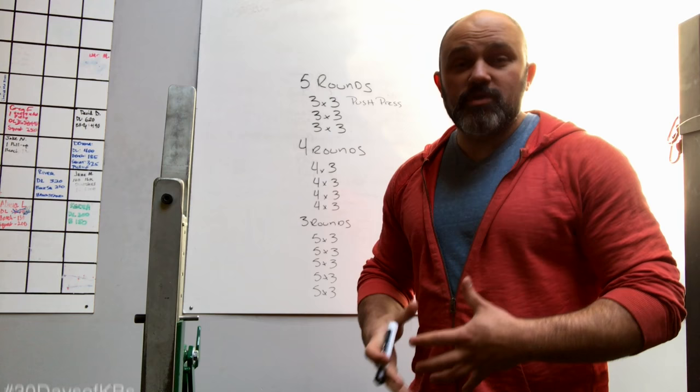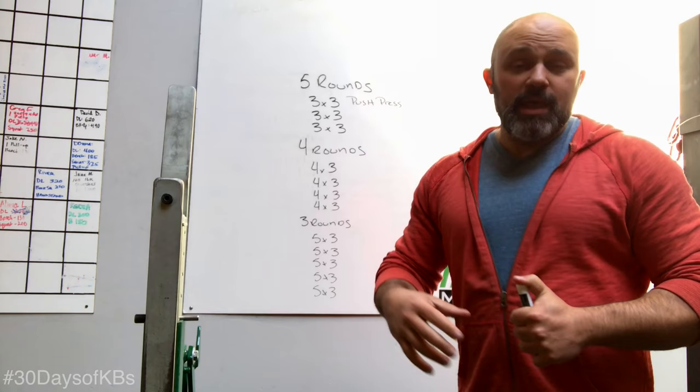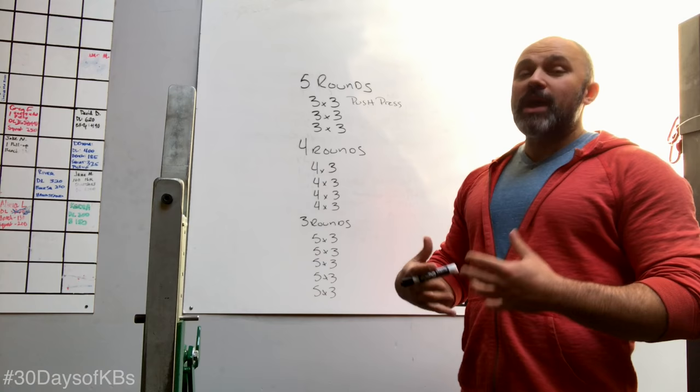We'll go over the structure first and then the individual movements. The matryoshka is a doll within a doll within a doll — so the workout is a workout within a workout within a workout. The specific movements are going to be irrelevant at this point because we'll go over them one by one, and you'll have a written version either at the end of the video or in the notes. What you need to keep in mind is how to conduct the workout, where to rest, and what intensity to move at.